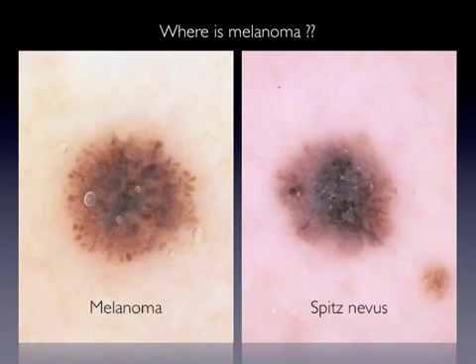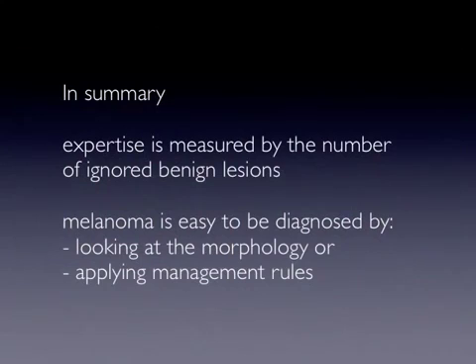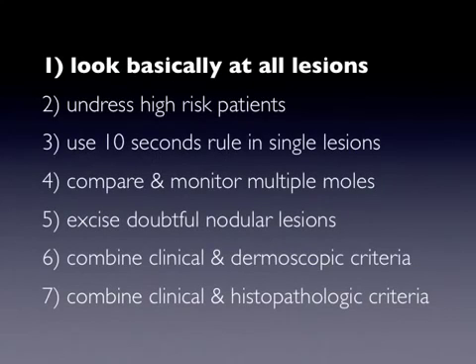When morphology is not enough to recognize melanoma, one has to use specific management strategies. In a previous report, we described some special dermoscopic clues that may help not to overlook melanoma incognito. Here we summarize seven simple and practical rules that are not only based on dermoscopic examination, but outline the need for a more general approach integrating clinical information with dermoscopic examination.